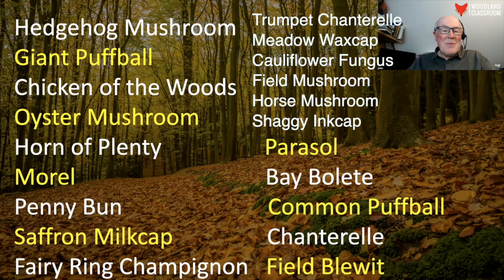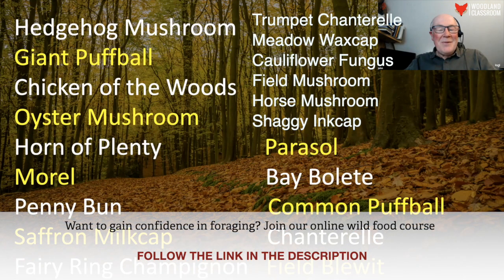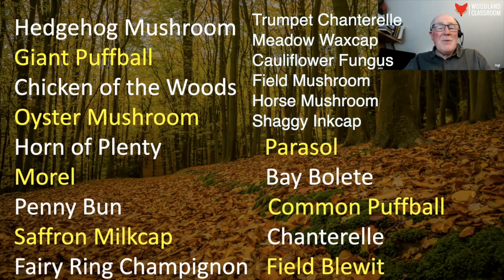The hedgehog mushroom — I'm not sure I have a picture of it, but I think that's a really good one to start with. Of course you can't always decide to start on something; you just go out and hope what you find is relatively easy. You will get to learn these over the years. I've been out probably 5,000 to 10,000 times — I'm not joking — so I've seen a lot. I've seen hedgehog mushrooms two, three, four, five hundred times going into the woods.